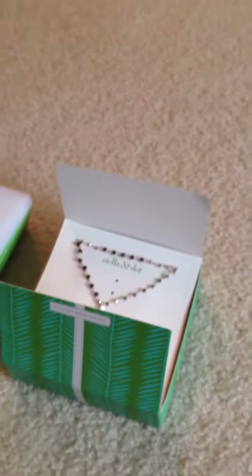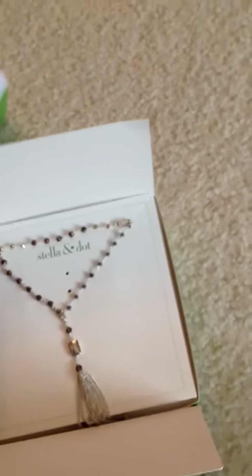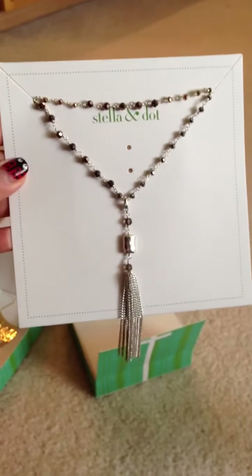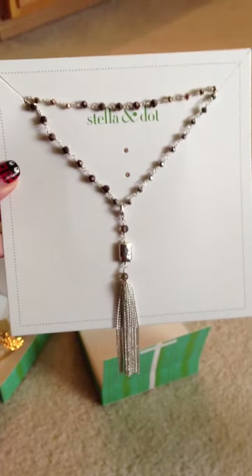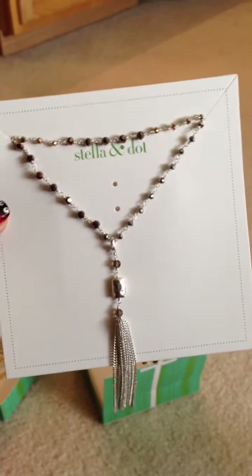I have here the — I believe they are called the Jetons. These are the silver and the rose gold kind. I think plenty of people have videoed this particular necklace. I didn't think I would like them because they look kind of whatever. But then I took a look again and I think I'm sold — well, I guess I'm sold because I got them.